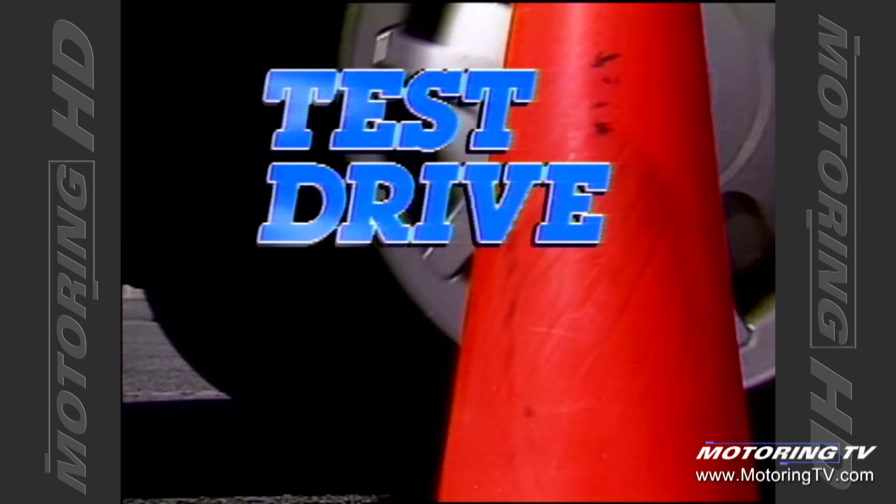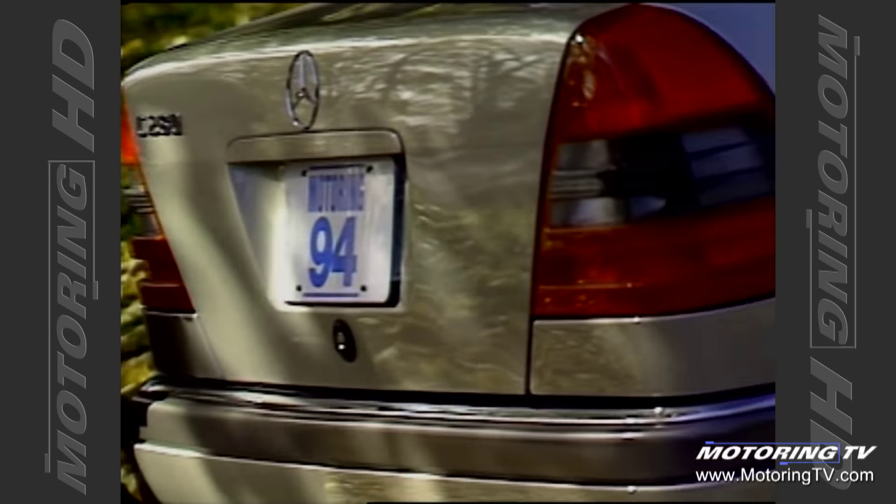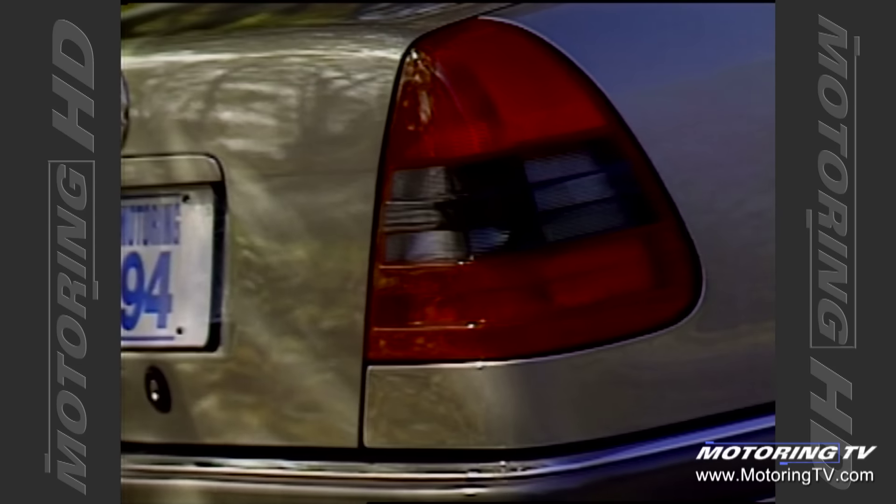Test drive with Graham Fletcher. One of the many criticisms leveled at Mercedes-Benz is that the majority of their cars look rather frumpy — well, not this new C280. The thing that I particularly like is the treatment of the rear light clusters and the way that they double as the end cap for the rear fenders, giving the car a younger, livelier appearance.